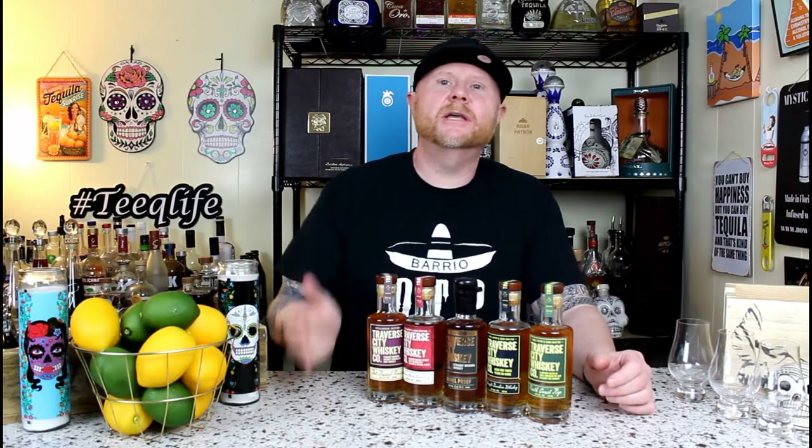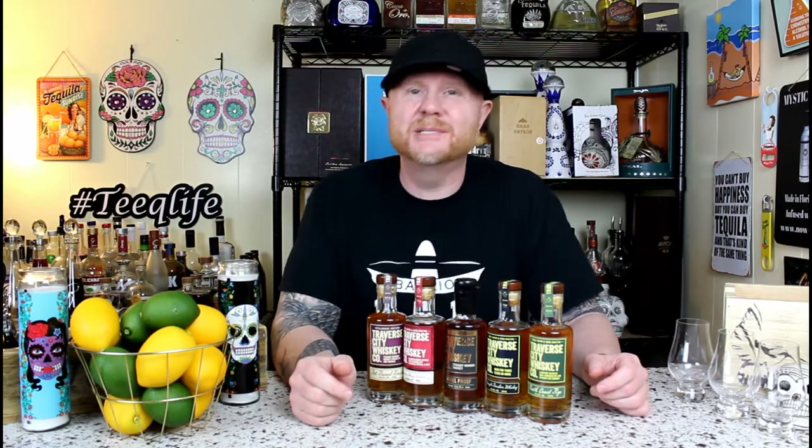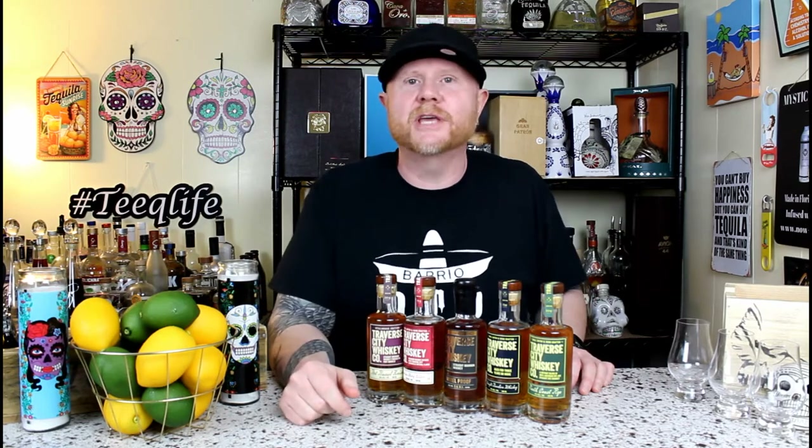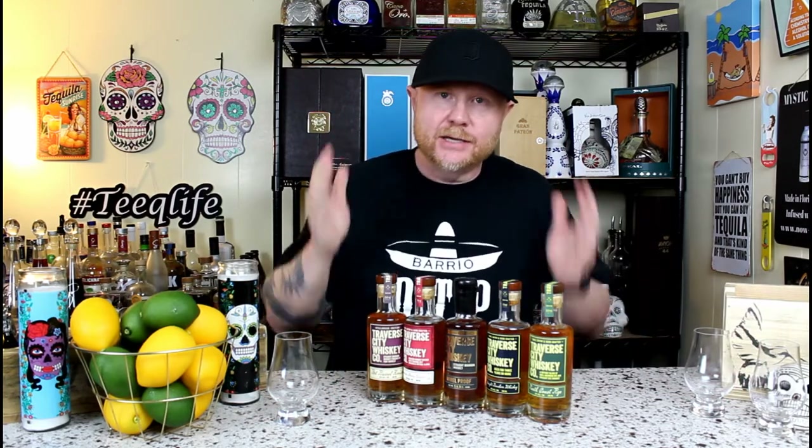What's up everybody? I'm Don Ferguson and welcome back to another episode of Something New here in the Teak Life Basement Bar, where we try liquors from around the world. If this is your thing, be sure to hit that subscribe button right now and turn on the notifications. So what are we trying today? You already see it — whiskey. Traverse City Whiskey Company.